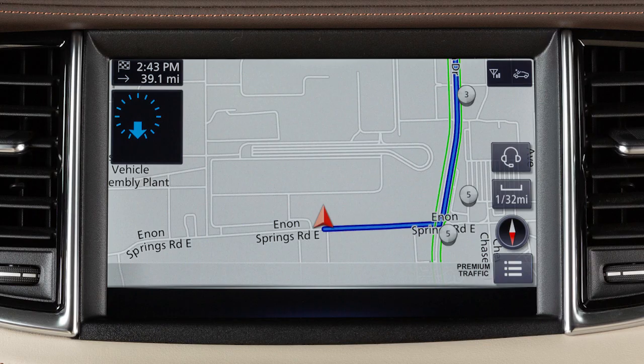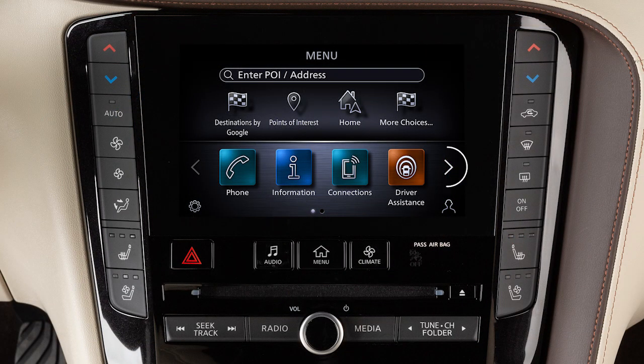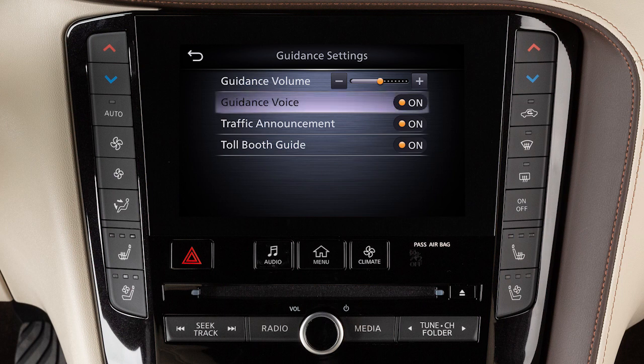To enable, disable, or adjust the volume of the voice guidance, press the Menu button on the control panel. Touch Settings, then Navigation, then Guidance Settings. Touch Guidance Voice to turn this feature on or off.